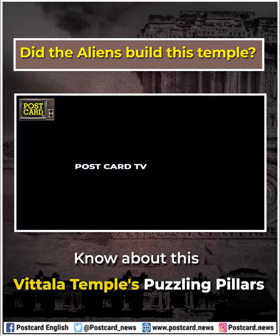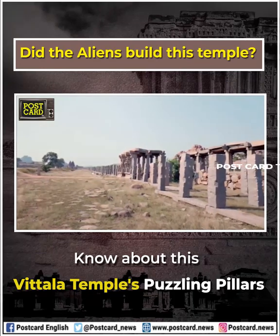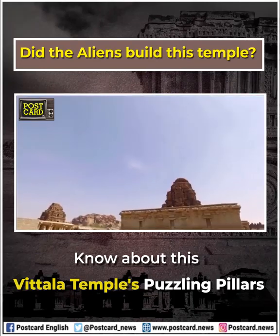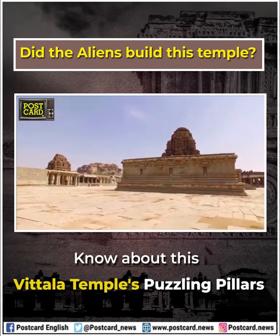Hampi, India — here lie the ancient ruins of Vijayanagara, believed to have been constructed between the 14th and 16th centuries AD.